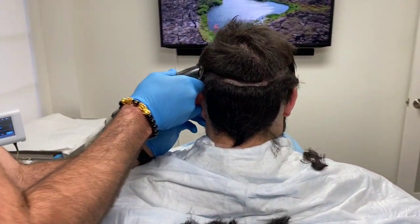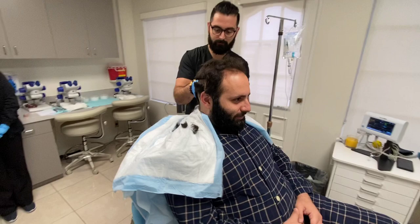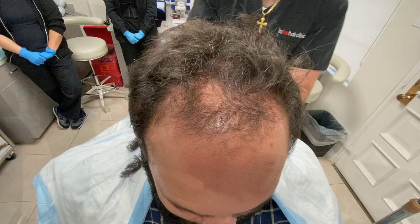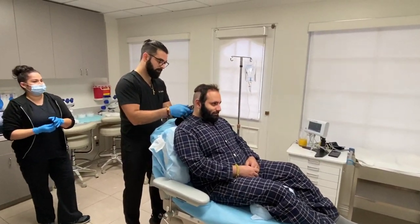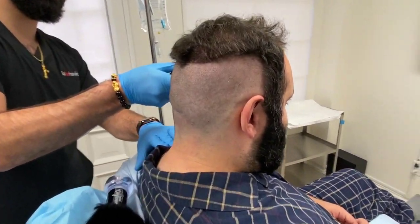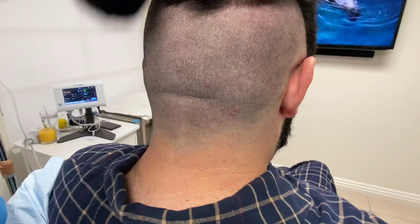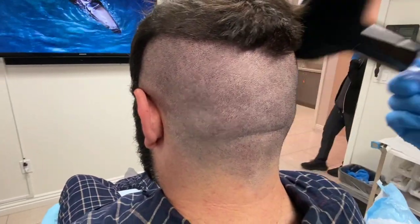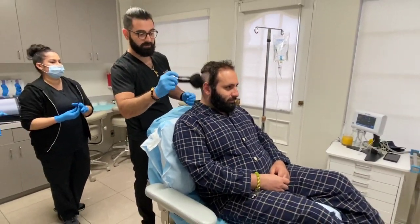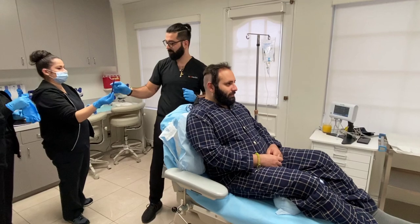This donor looks fantastic, Savag. Very good. Nice and strong. Just putting in the final touches. What I'm going to do next is draw out the grid on the back of your head in the donor area so that we can harvest an equal number of grafts so it doesn't look too condensed in one area.